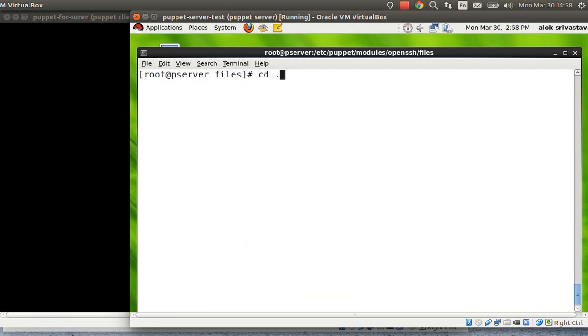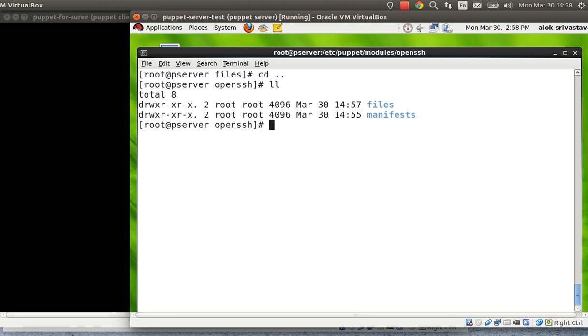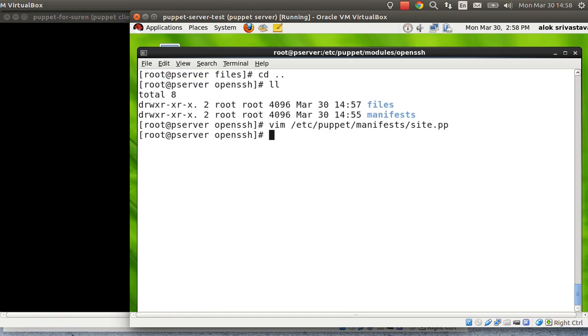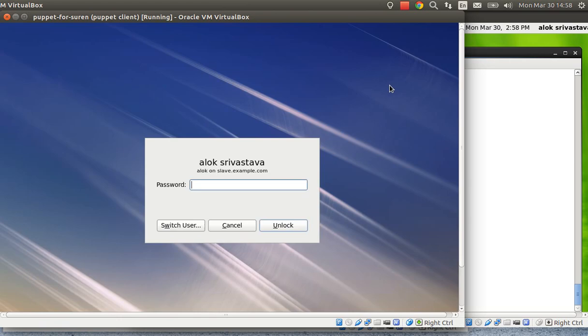The module is ready. Now I need to reference it in the main Puppet manifest. The main file that clients hit first is site.pp. I open site.pp, create a default node, and add include openssh. Whatever you write in site.pp is applied to all Puppet agents. I save and exit.